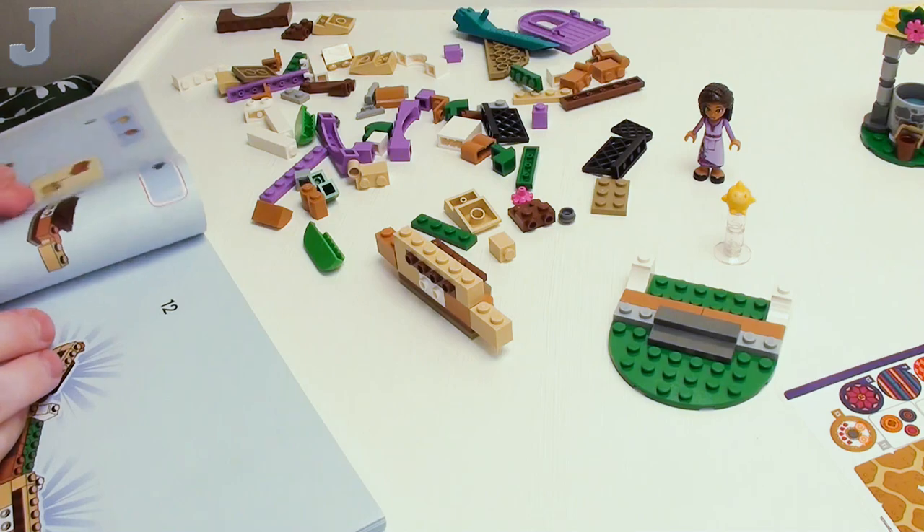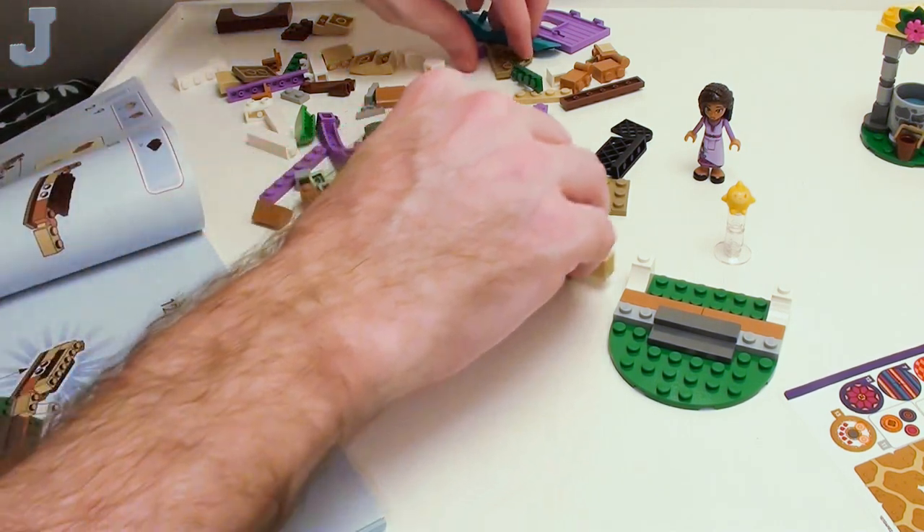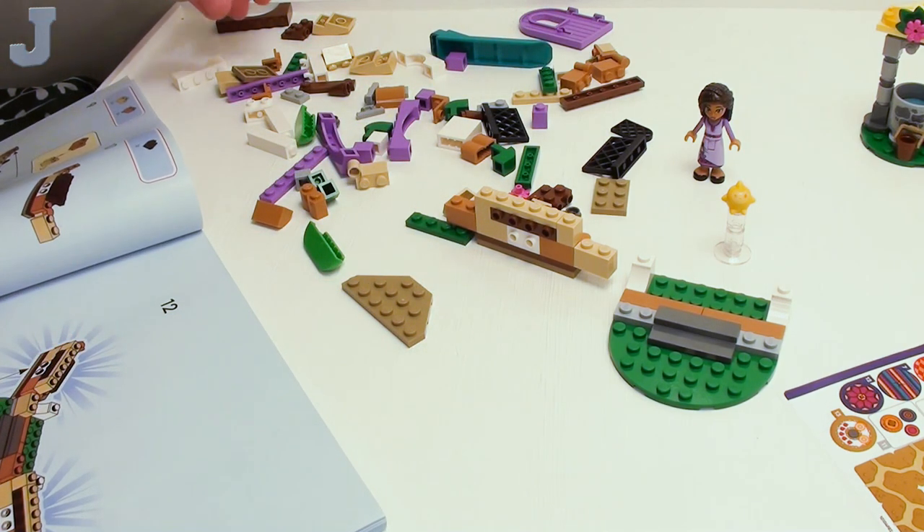Oh, we had to build two of those — did they tell me that at the beginning? They did. Okay. I wasn't paying attention — that's my fault.